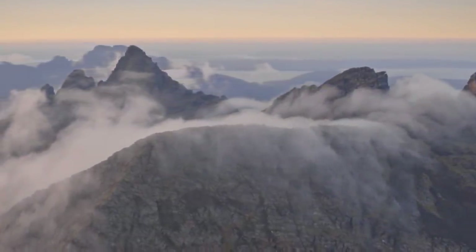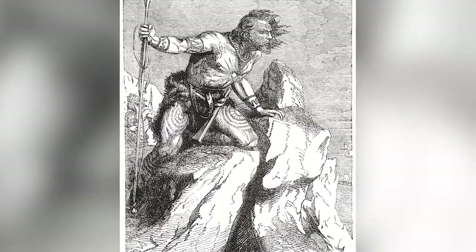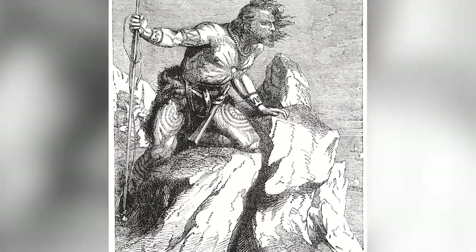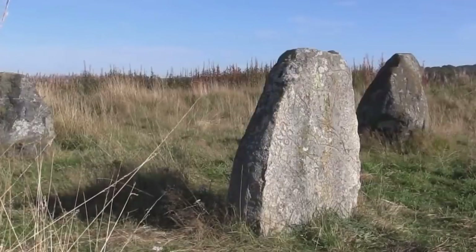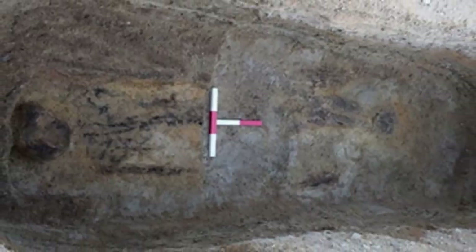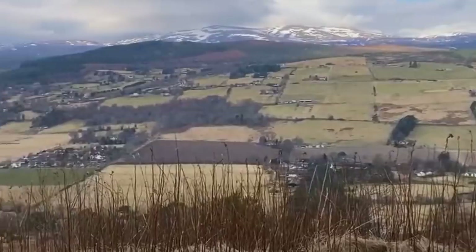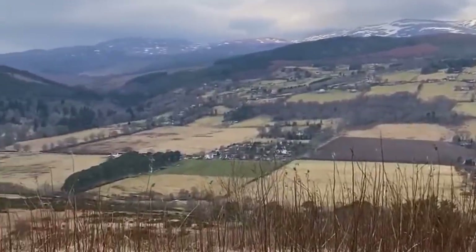We know very little about the Pictish people who once lived in Scotland because they left behind no written records. Every Pictish discovery is a priceless opportunity to learn more about them, so archaeologists were especially excited to find a partially preserved Pictish skeleton inside a 1,400-year-old cemetery in Terradale on the Black Isle in late 2019.